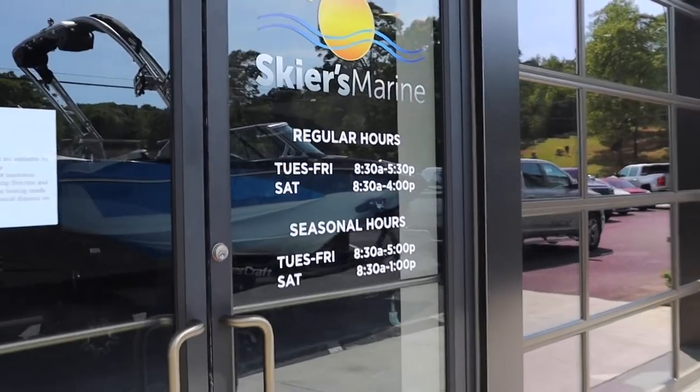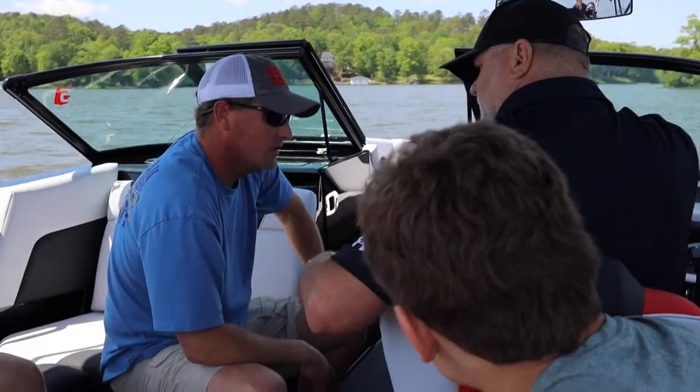During the boating life cycle, the time will come when you may decide you want to sell or even upgrade your boat. Of course, everyone wants the best return on their initial investment. You may be curious to know how to maximize your return. At Skiers Marine, we desire to be your trusted education source. Hi, I'm Greg, and today I'll walk you through how to get the best return when selling or trading your boat.